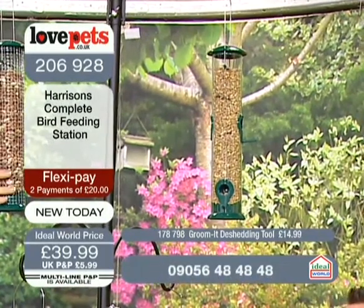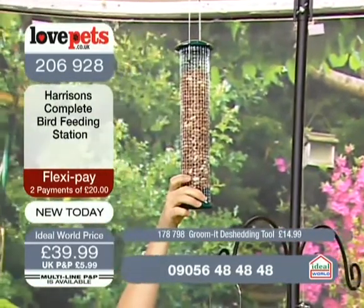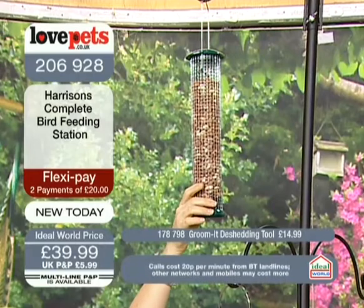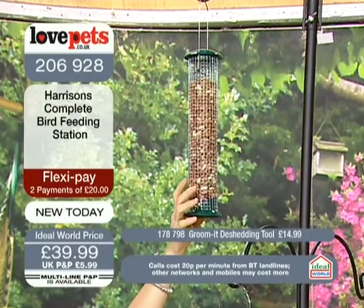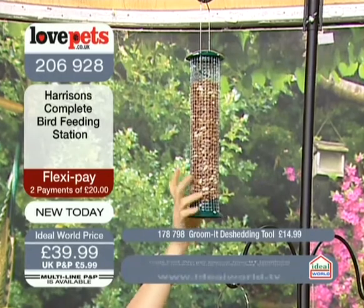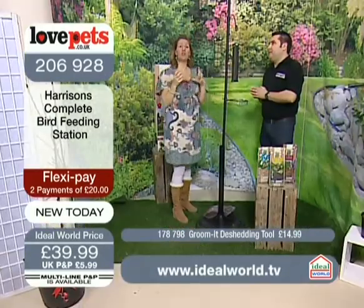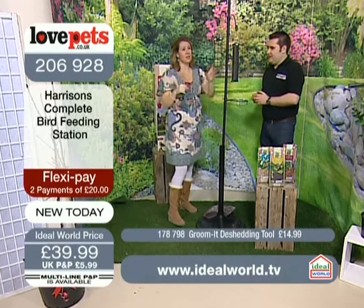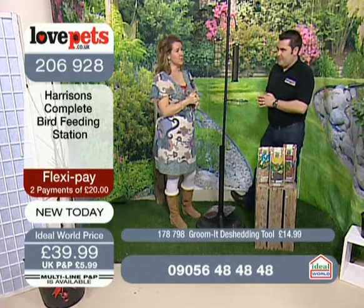Then we've got peanuts. Peanuts have become so expensive this year — it's just incredible. And they're so important for that warming energy. A huge source of energy, probably more than anything — a powerhouse of energy. You've got to think about the oils and fats that the birds need. And then, of course, fat balls. You've got to have your fat balls as well.